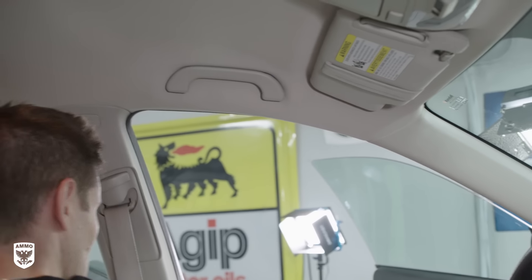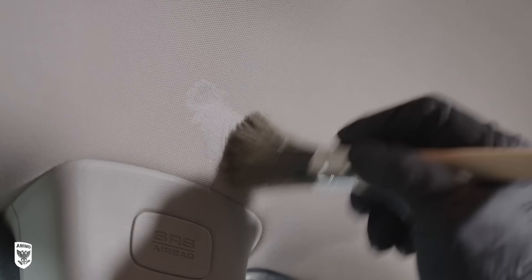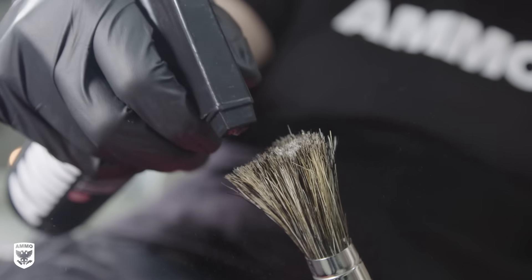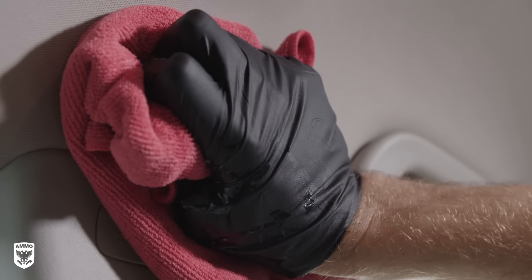Headliners tend to trap a lot of smells, especially cigarette smoke, particularly on the B-pillar. However, headliners are more sensitive than carpets and seats, so avoid soaking or heavily scrubbing the area. To do this safely, spray Shag into the head of your interior brush, then lightly agitate the headliner and quickly blot it dry.